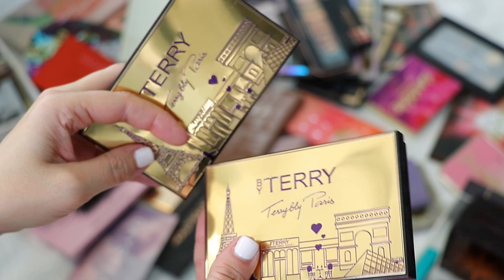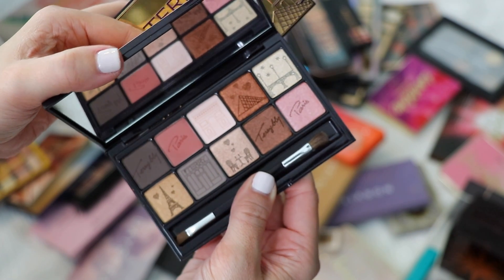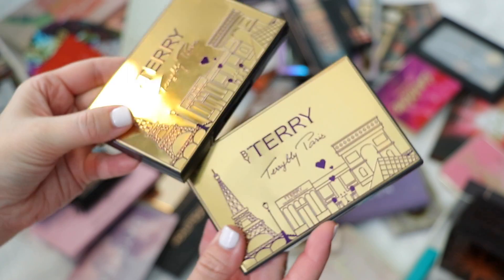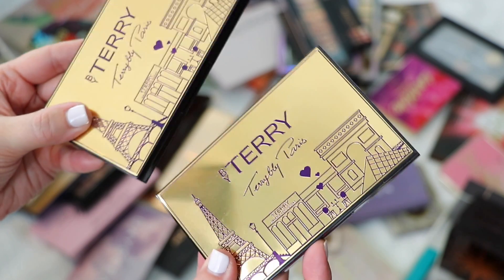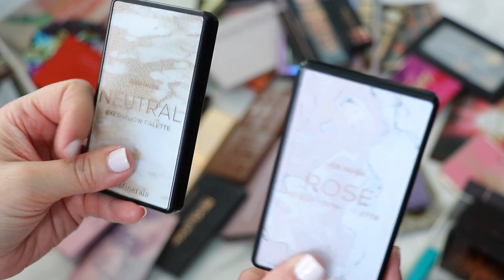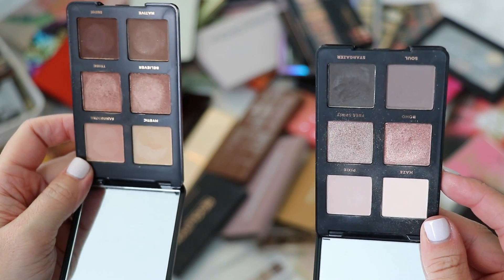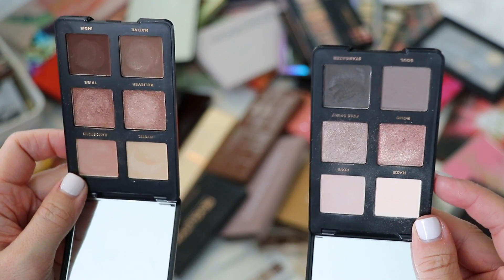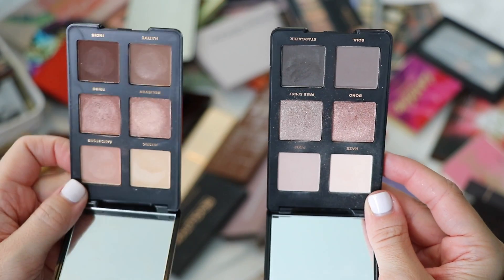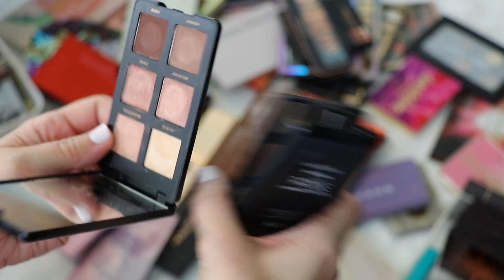Some palettes are being kept because they're relatively new and I haven't gotten to dip into them yet, like these two By Terry Terribly Paris palettes. They're limited edition but so stunning — look at the intricate embossing. This one is Paris by Light, this one is Paris by Night. Absolutely beautiful. Definitely keeping these. I also have the two Bare Minerals Gen Nude palettes — Rose and Neutral. Both appeared in my travel palettes video. The quality is fantastic — super creamy, super blendable, great shimmers and mattes. Keeping both.